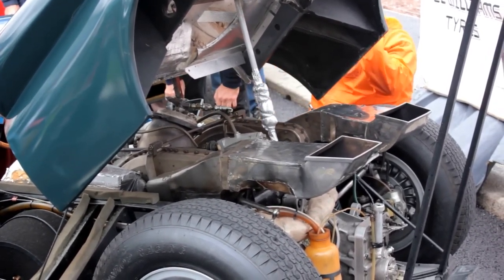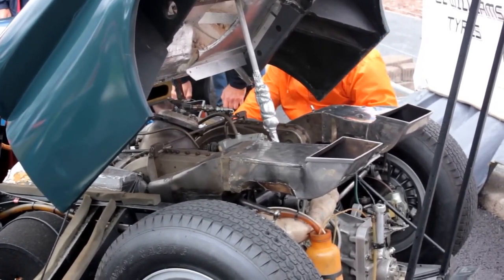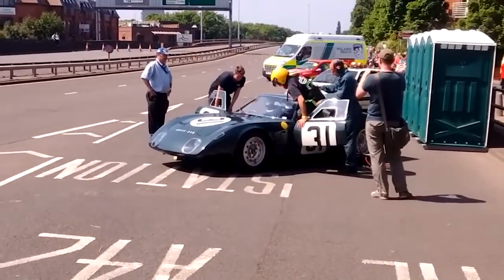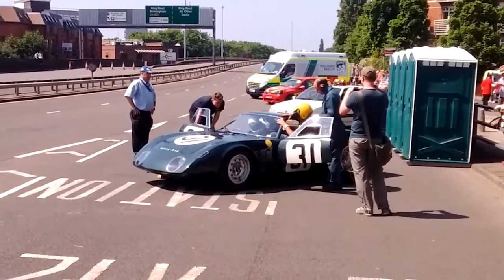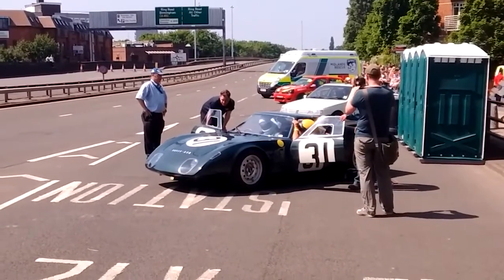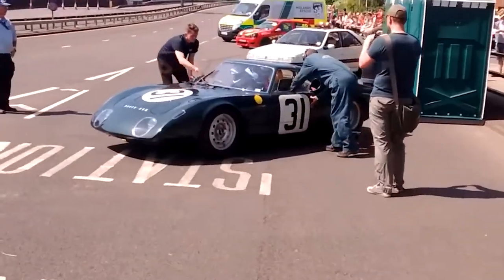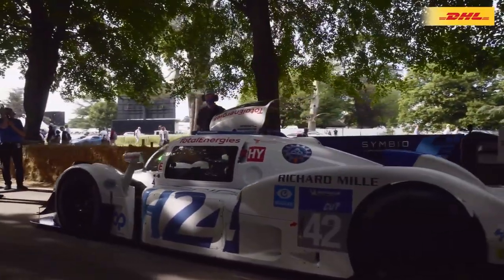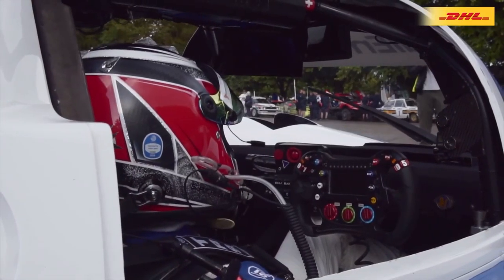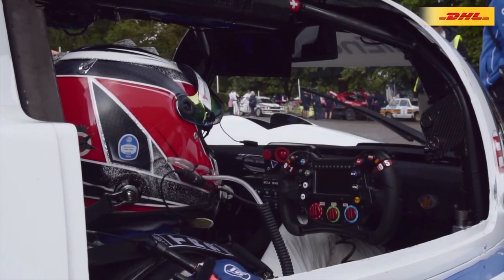While gas turbine engines did not become a dominant power source in the automotive industry, the Rover BRM remains an iconic and pioneering vehicle. Its participation in Le Mans demonstrated the potential of alternative propulsion methods. Today, the Rover BRM serves as a reminder of the relentless pursuit of technological advancement, as the industry continues to evolve embracing electric vehicles and other sustainable options such as hydrogen, e-fuels, and even ammonia fuels.